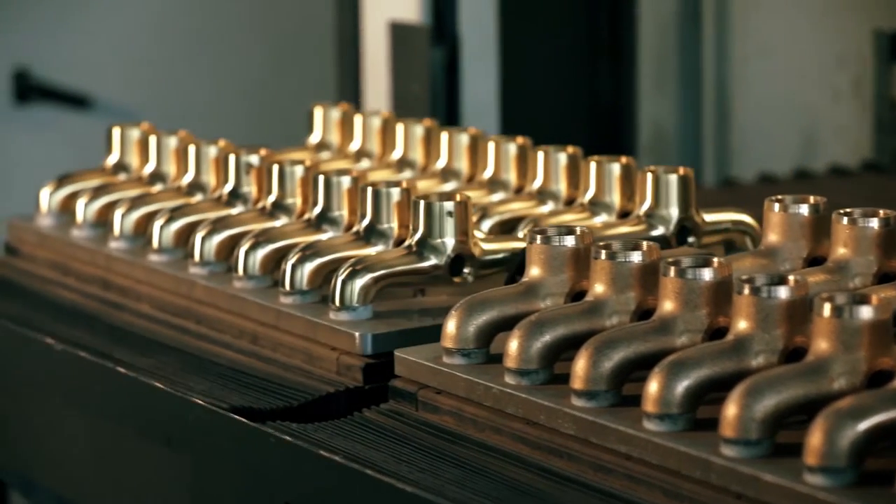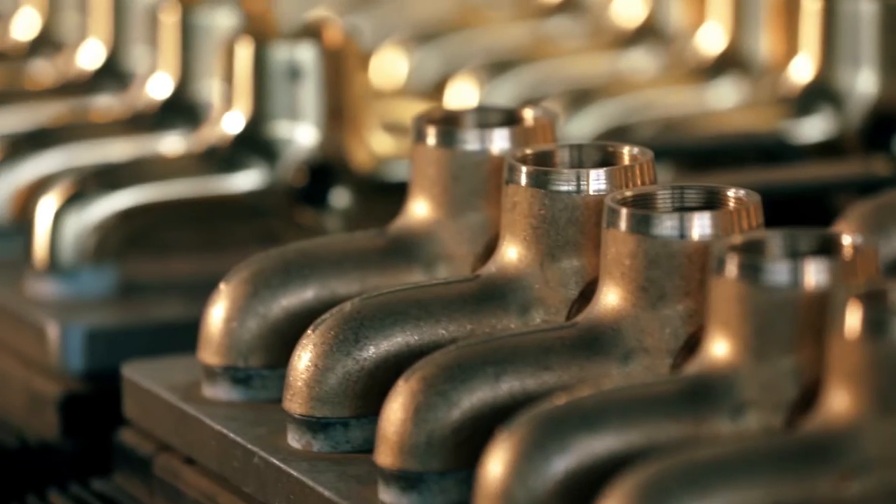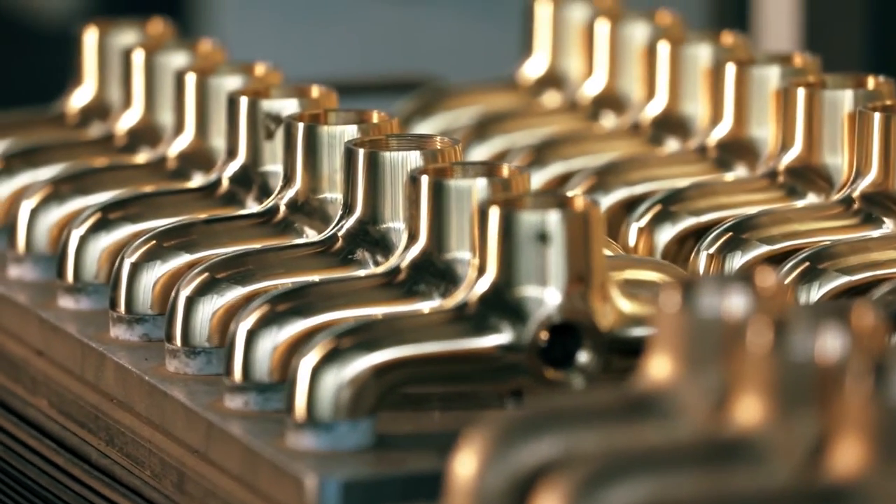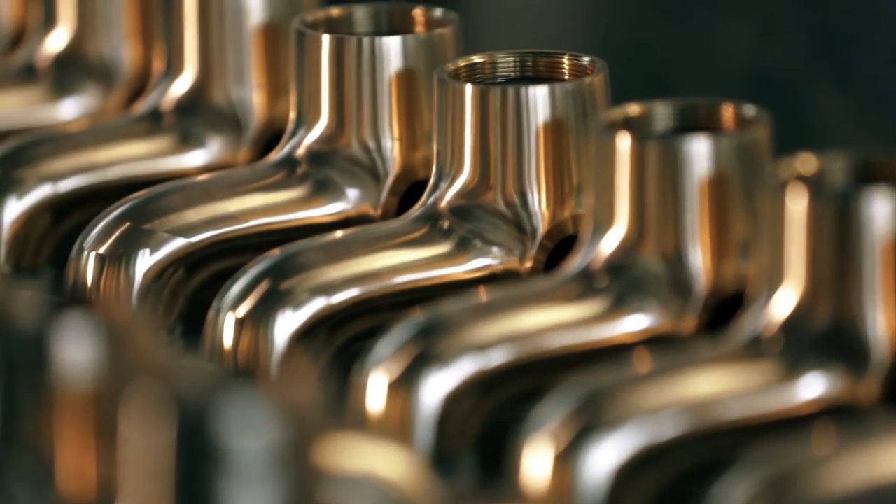The technological process begins here. As mentioned, this factory produces all kinds of hardware — like faucets, handles, knobs, hinges, and so on.